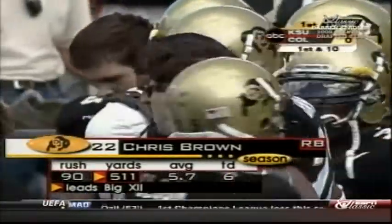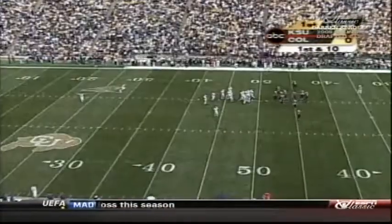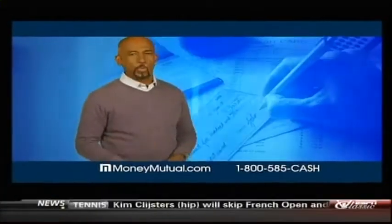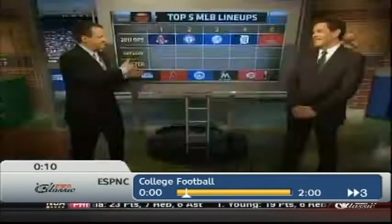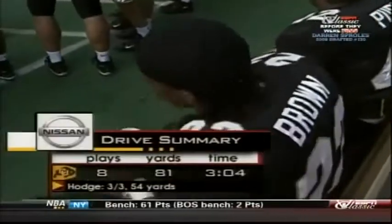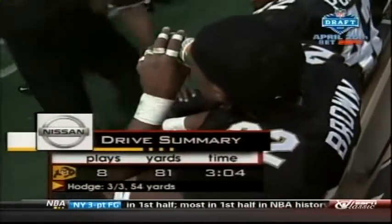He knows that when he gets his hands on the ball he's going to fall forward and believes it — just like his nickname, Mr. Touchdown, Chris Brown. Look at our Nissan drive summary — it was a thing of beauty as Brown scores the touchdown and Hodge goes three for three for 54 yards.